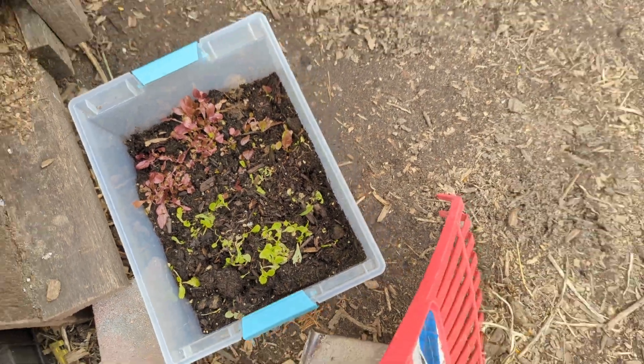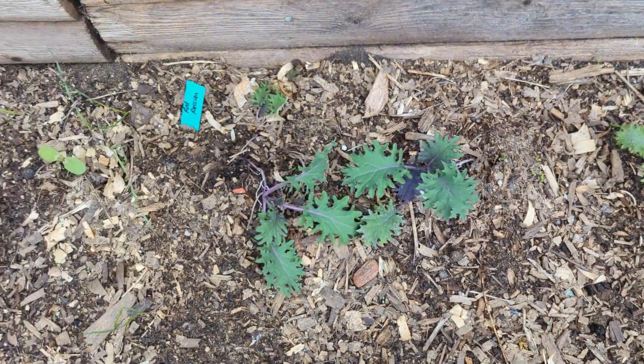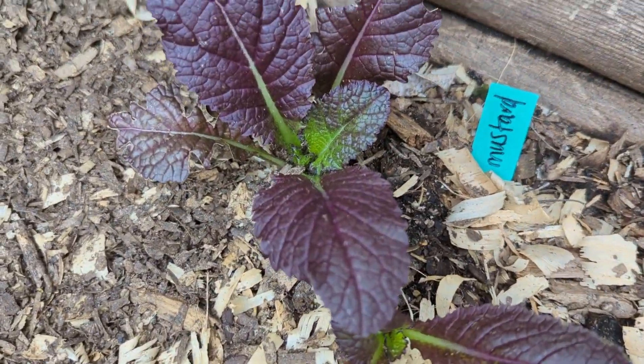Look at my chicken lettuce — isn't that doing good? And these guys over here, so good. This mustard is so pretty.